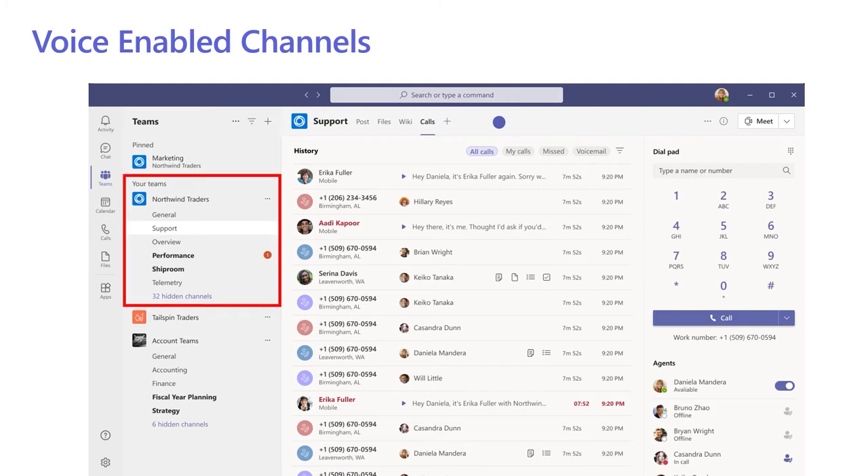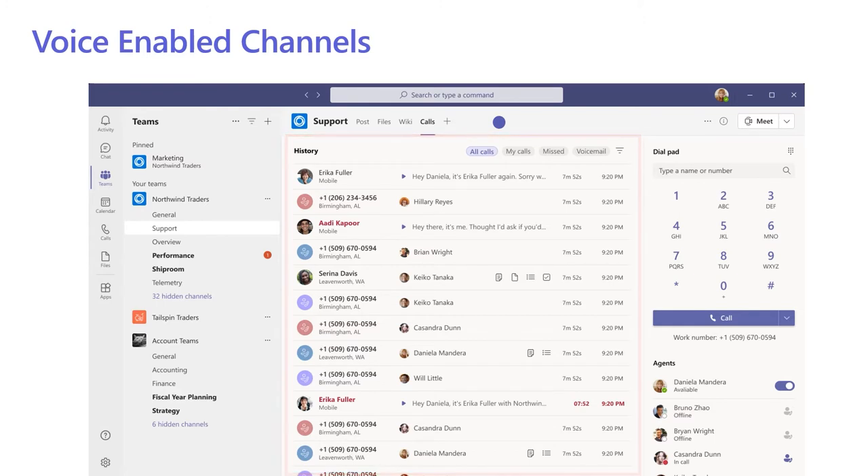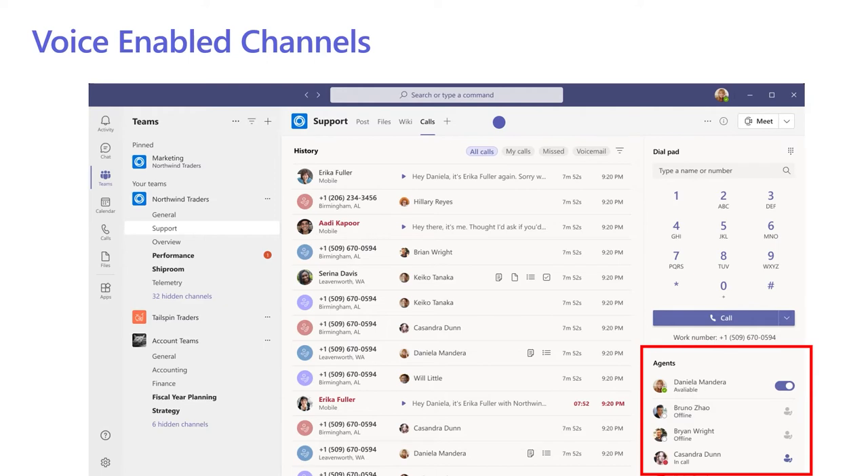As an example, you can see the company Northwind Traders here have their own support help desk department. The support help desk has their own voice enabled channel, so any inbound calls for support get routed directly here only — the only phones that ring are anyone in that support channel. That team will be able to see all the support call history and stats. They have their own dial pad and can also see the status of their colleagues — who's available, who's in a call or who's offline. They also have access to their own post wall where they can post messages and see the status of all the service tickets.